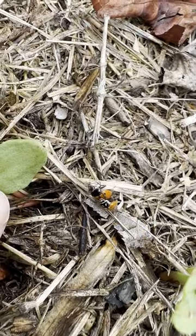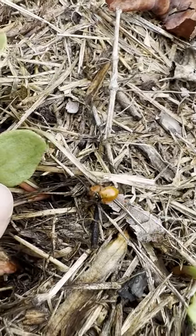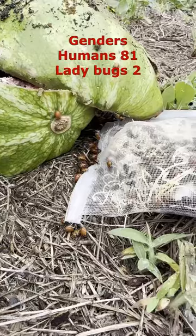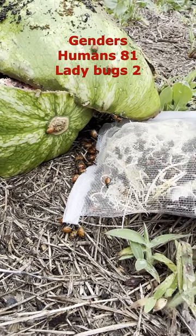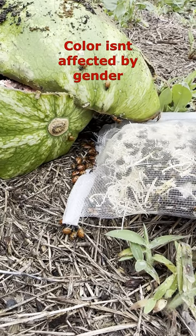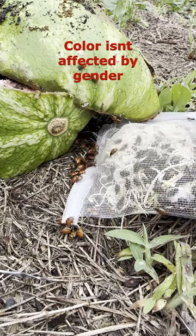You can tell the difference between guys and girls because girls are on the bottom. Unlike humans, ladybugs have just two genders, and the number, shape, and size of the spots has nothing to do with the gender. The color of the insects also has nothing to do with the gender.